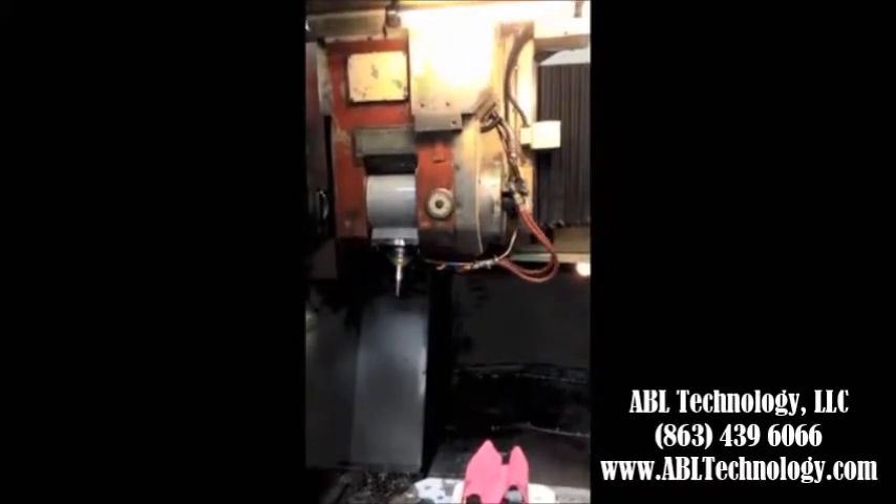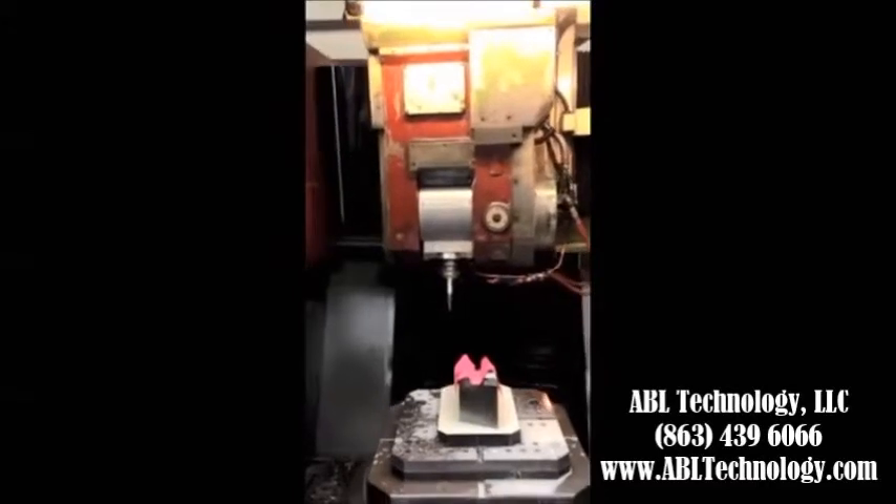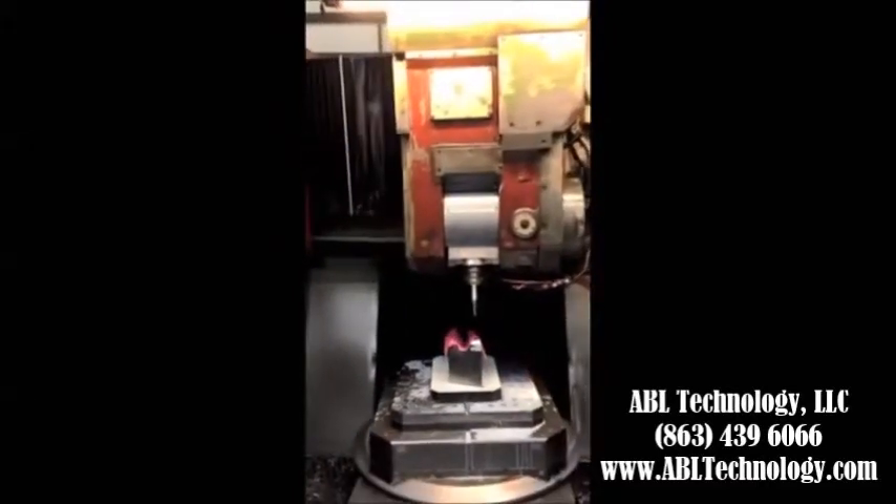This heavy duty 5-axis mill is ready to go to work on your floor at a reasonable price today.